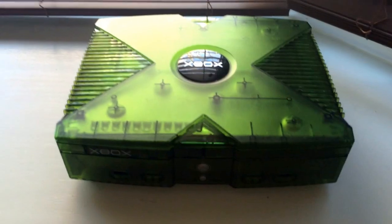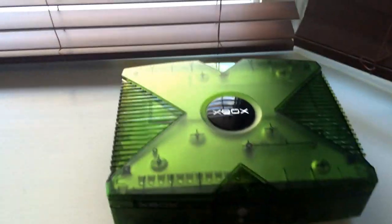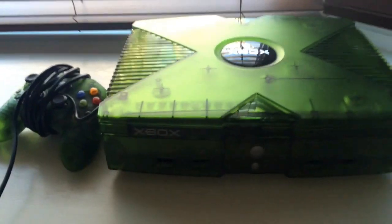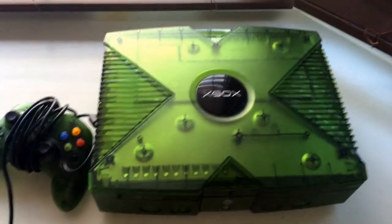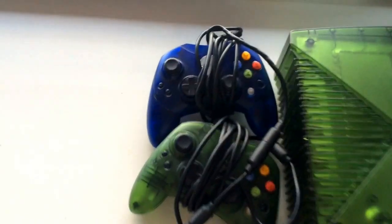First off, this is the Xbox here, and for those of you that don't know, in Canada we actually got this limited edition green Xbox. It's very similar to the dev kit Xbox and the Halo limited edition — it just doesn't have the Halo insignia on it. But this was limited quantities in Canada so I think it's fairly rare.